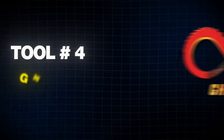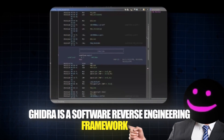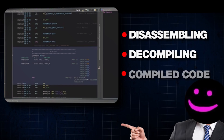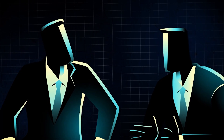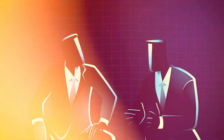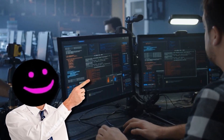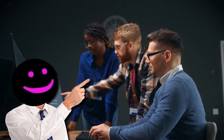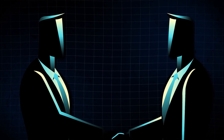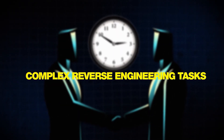Next I want to talk about Ghidra. Developed by the NSA, Ghidra is a software reverse engineering framework that provides a suite of tools for disassembling, decompiling and analyzing compiled code. It's an essential tool for those who need to understand the inner workings of binary files and executables. Ghidra supports a wide range of processor instruction sets and executable formats, making it versatile for analyzing various types of software. One of its standout features is the ability to collaborate with other analysts in real time, which is crucial for complex reverse engineering tasks.